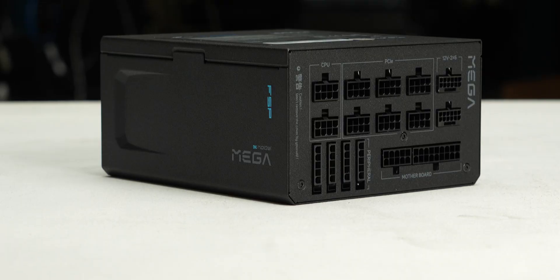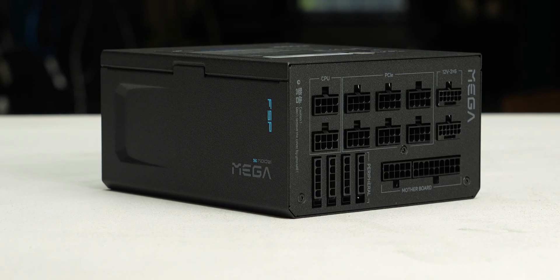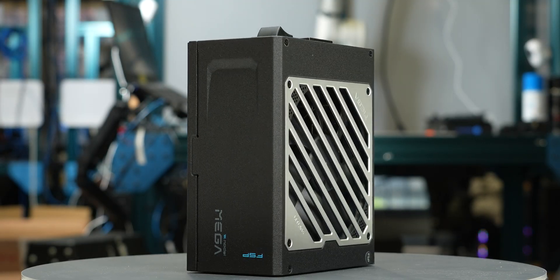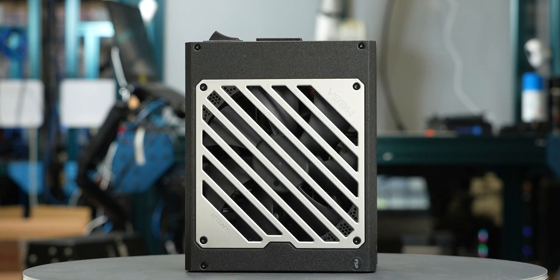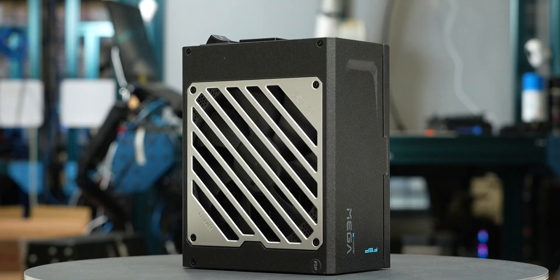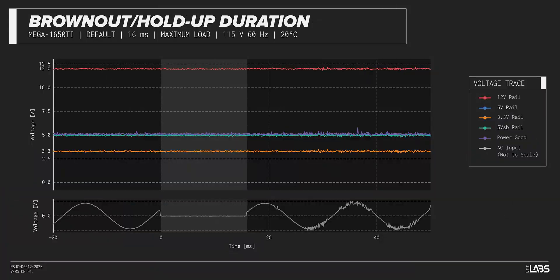We test a power supply's resilience to momentary power dropouts and ripples using our brownout test that interrupts the input power for a few milliseconds, measuring how long of a power dropout the sample can sustain without interrupting the output power. The Mega Ti 1650 Watt was measured to withstand a 19 millisecond and 17 millisecond dropout at full rated load for both 115-volt and 230-volt inputs. This is high and is a good option if power reliability is an issue.